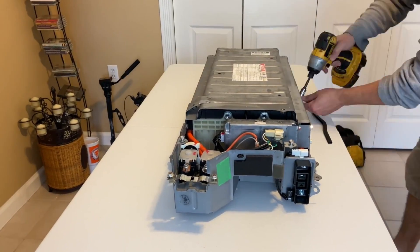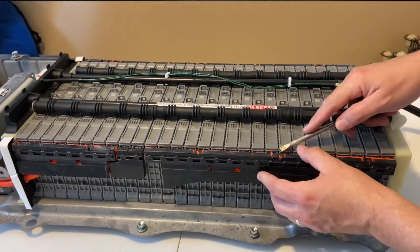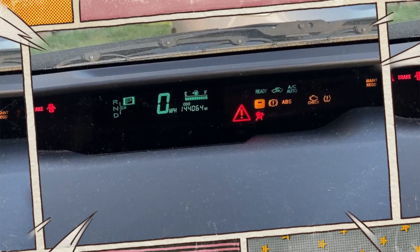The cost of hybrid car batteries is higher than that of regular gas vehicle batteries. In fact, if you're not expecting it, the cost could surprise you. For instance, how much does it cost to replace the battery in a Toyota Prius? We break down the price of the Toyota hybrid battery in this video.